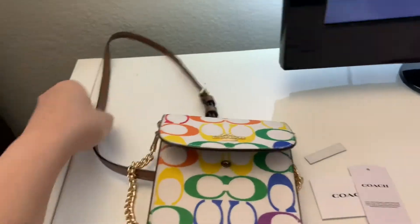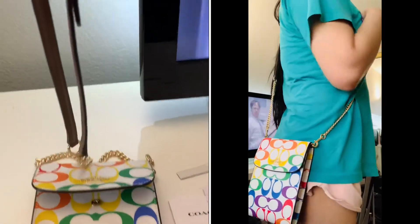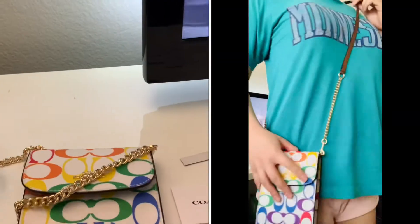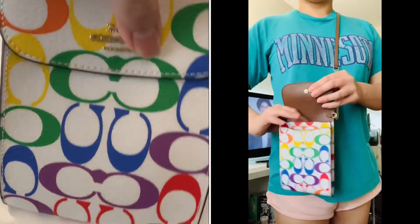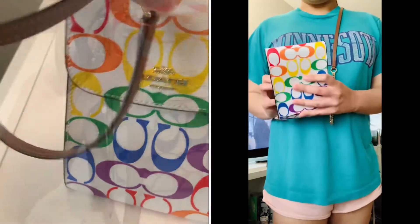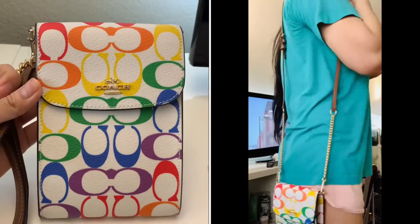I like to wear this as a crossbody bag, but you can also use it as a shoulder bag, or even a waist bag. I'm five foot seven, so I prefer it as a crossbody bag because it has a very long strap, though it is adjustable.